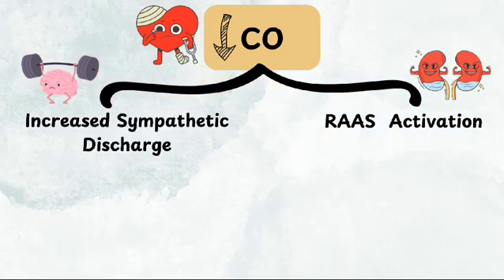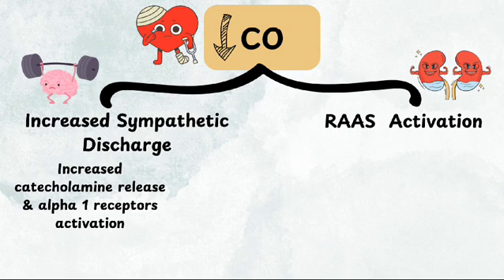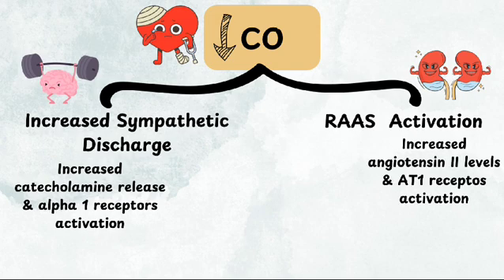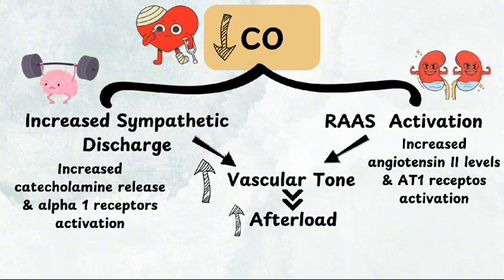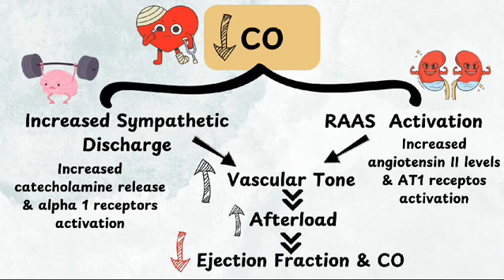While the activation of the sympathetic nervous system and the RAS are initially beneficial, they can worsen heart failure over time because increased catecholamine release by the sympathetic nervous system activates alpha-1 receptors, and increased angiotensin-2 levels by the RAS activates AT1 receptors, leading to increased vascular tone. Vasoconstriction caused by both the sympathetic nervous system and RAS narrows blood vessels and increases afterload — the resistance the heart muscle must overcome to eject the blood — further straining the heart and worsening heart function.